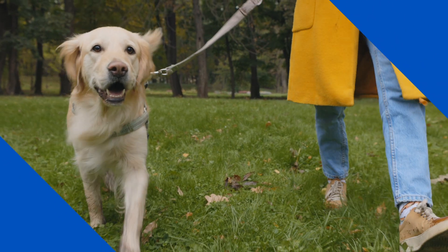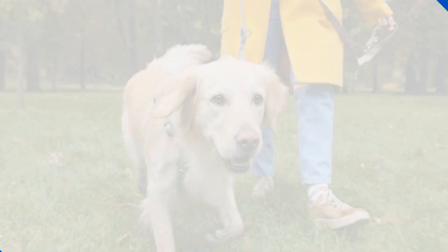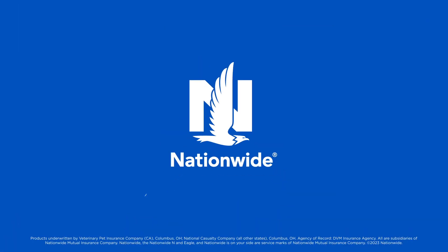With Nationwide, submitting a claim is a walk in the park. If you have any questions, you can always give us a call. Until next time.